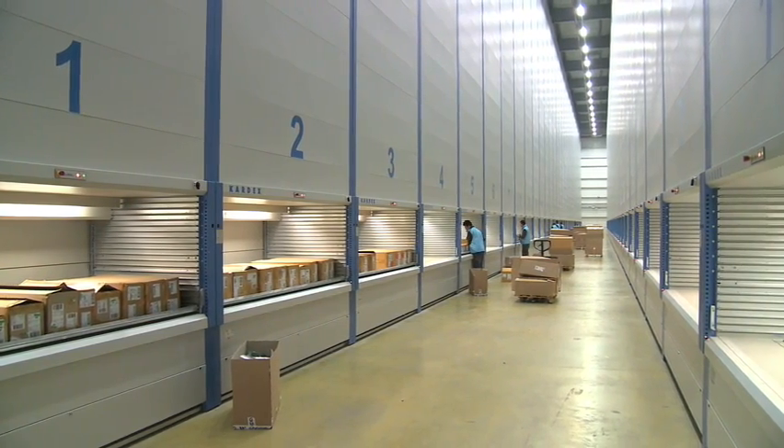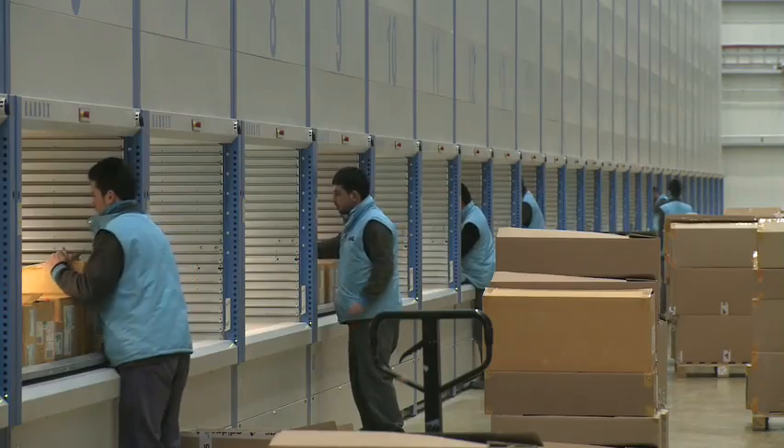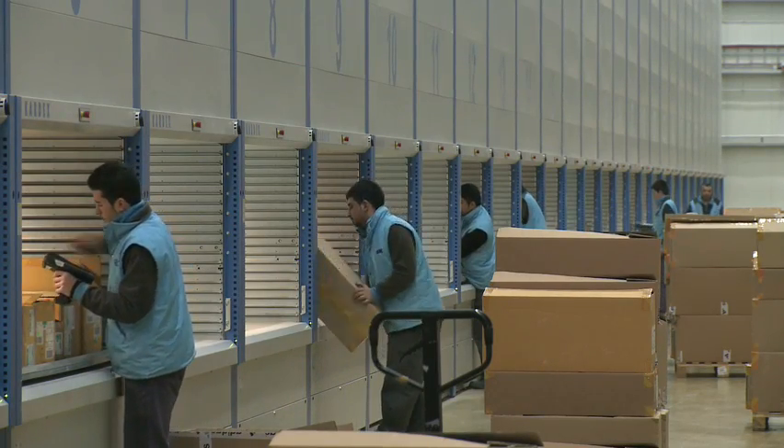Employees started to pick more than before with less physical movement. For this reason, they are more motivated.